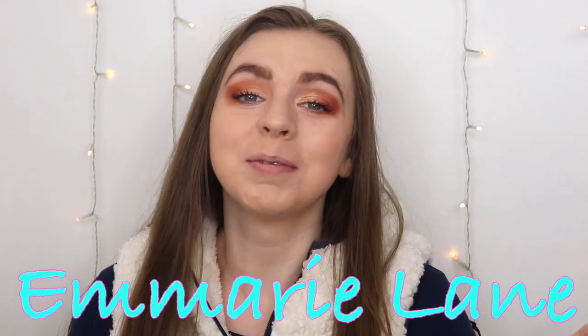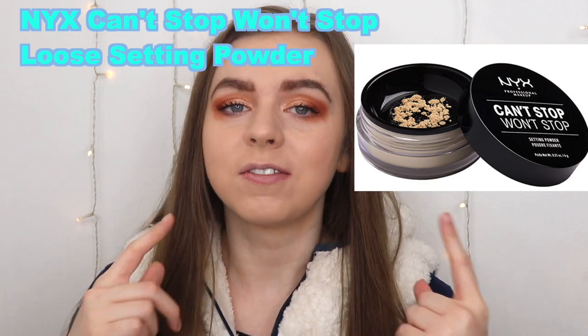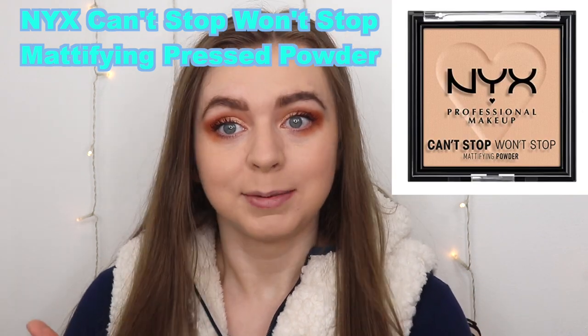Hi guys, I'm Emory Lane, where my goal is to find you the best beauty products for the best prices. In today's video, we're going to be doing a battle with the NYX Can't Stop Won't Stop Loose Setting Powder versus the NYX Can't Stop Won't Stop Press Powder.